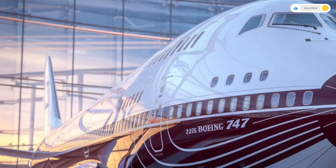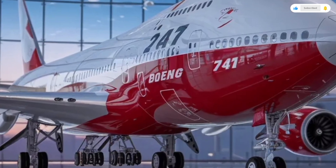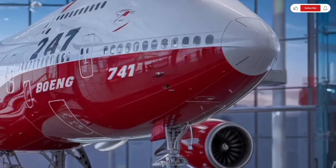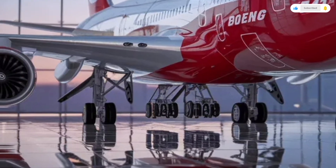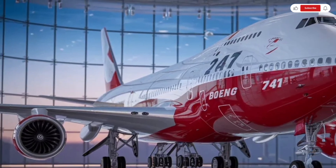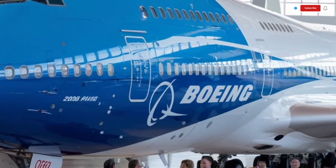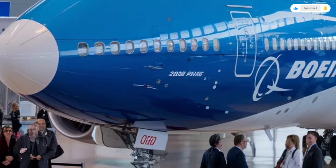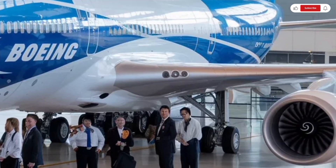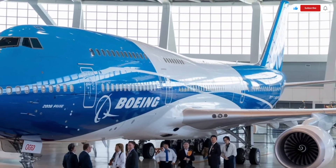Moving inside the 2026 Boeing 747, the interior reflects a perfect balance of luxury, comfort, and practicality. Airlines have greater flexibility than ever to customize cabin layouts, whether for passenger transport, VIP configuration, or cargo conversion. In passenger versions, the main deck offers a spacious cabin with wider aisles, redesigned overhead bins, and improved sound insulation for a quieter flight experience. The upper deck, a signature feature of the 747, is often used for premium seating, business class lounges, or private suites, offering exclusivity and panoramic views.